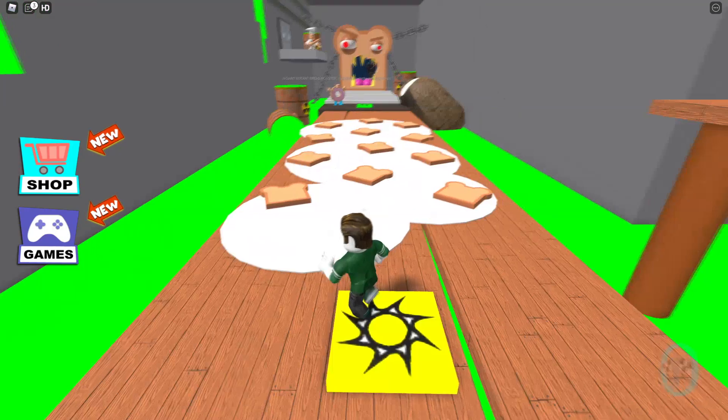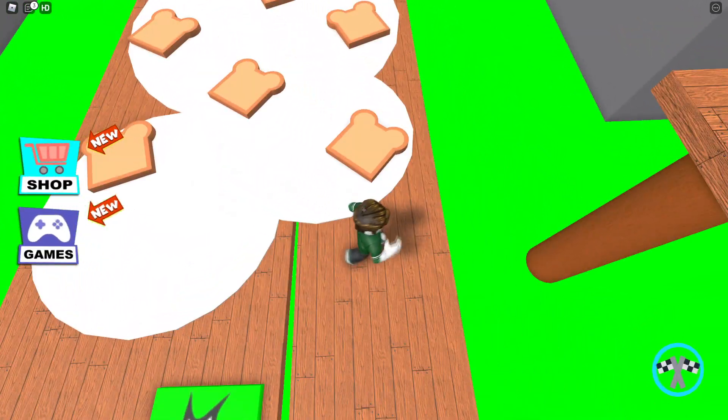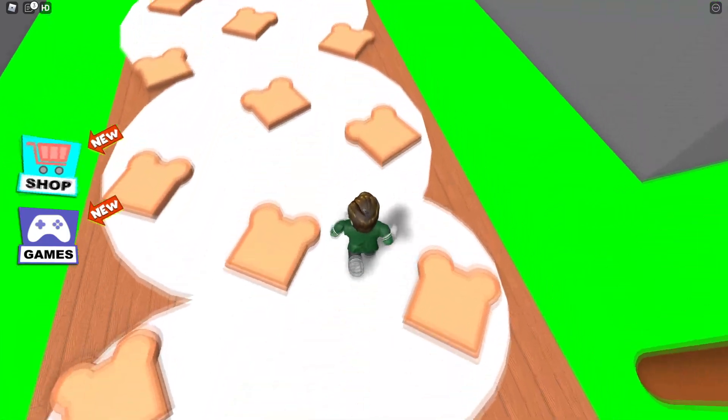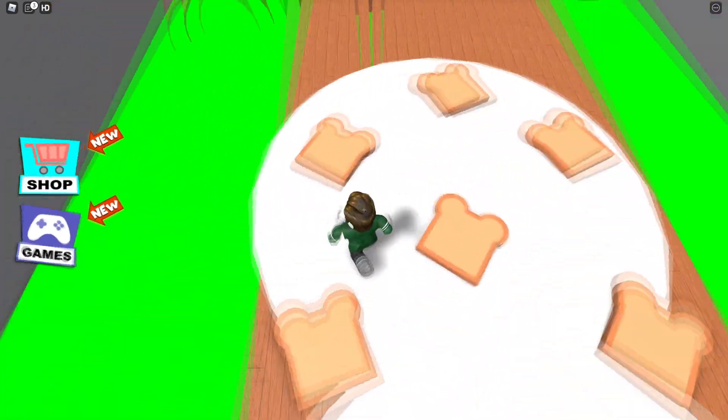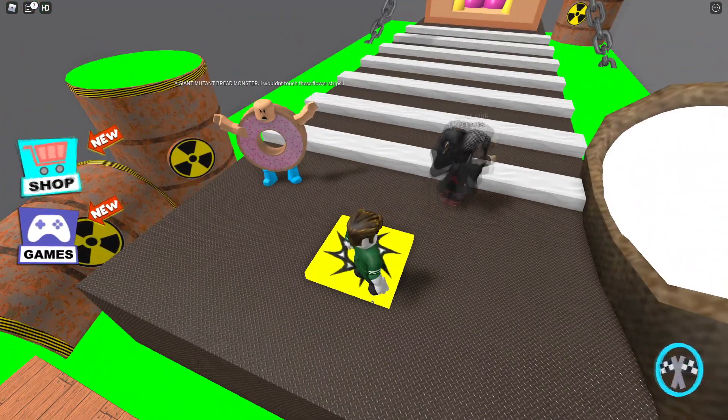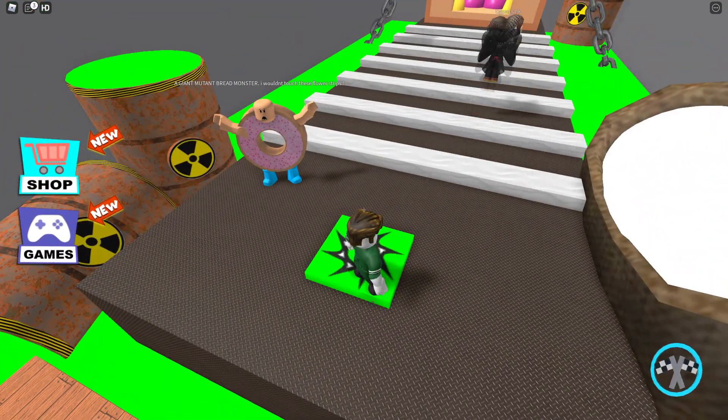Let's jump here. Do I jump on the bread or do I go on the milk? I'll try the milk. I guess we have to go on the milk — don't hit the bread. Jump here. A giant muted bread monster.